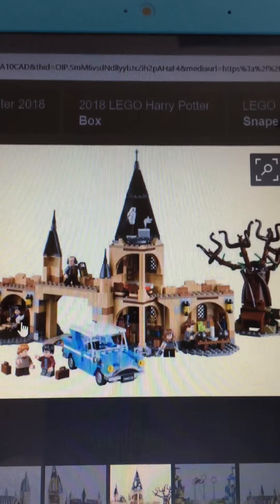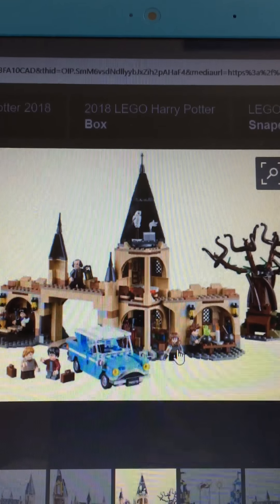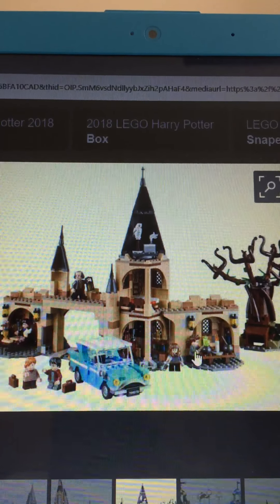We also have the snake. There's the room where he is, coming from the Great Hall. And we've got Hermione and a student.